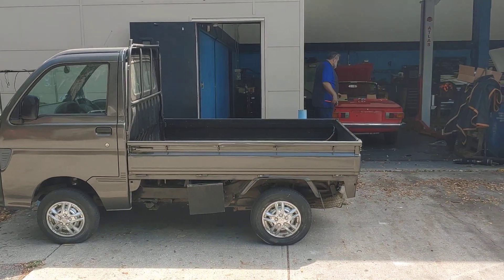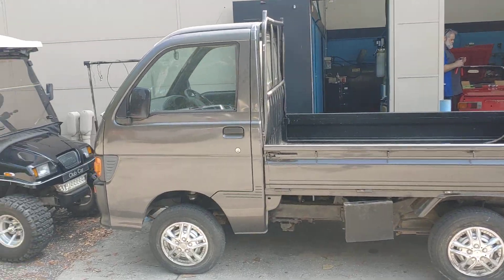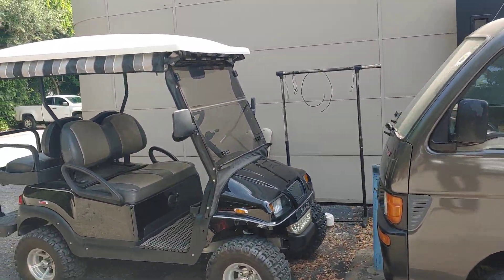It's Patrick at PALS. You never know what you're going to find at PALS. This is a HiJet. This is a golf cart.